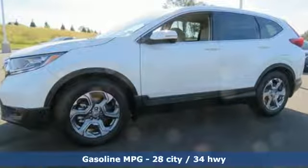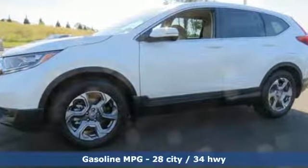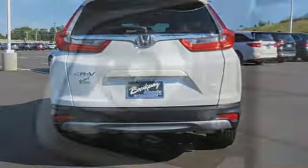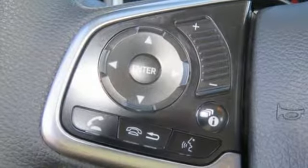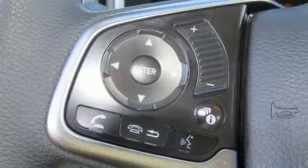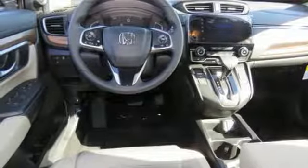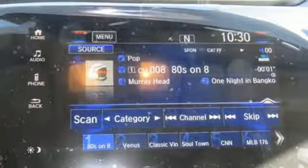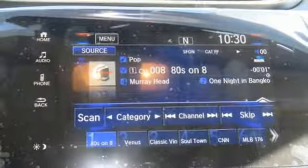Streaming audio, doors and push-button start proximity key, dual zone climate control, digital instrument gauges, wireless phone connectivity, front heated bucket seats, intercooled turbo inline four-cylinder engine, power sliding and tilting sunroof, gas pressurized shocks and power heated mirrors.